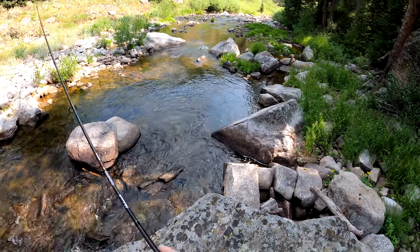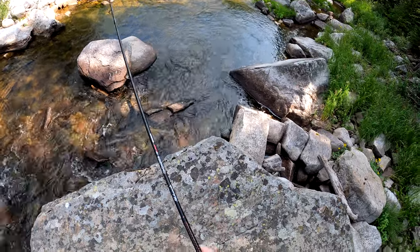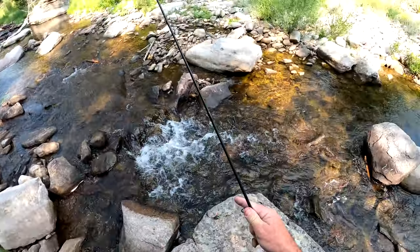There we go. That's a nice fish. Let's see if it's a brown or a brookie. No, a rainbow — that was incorrect. There he is, he is in the water.